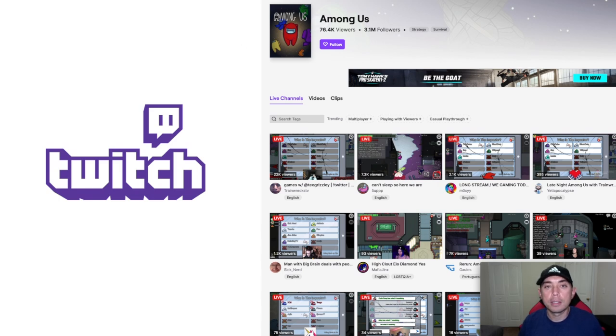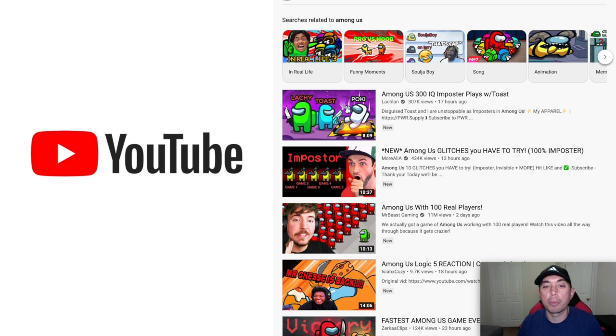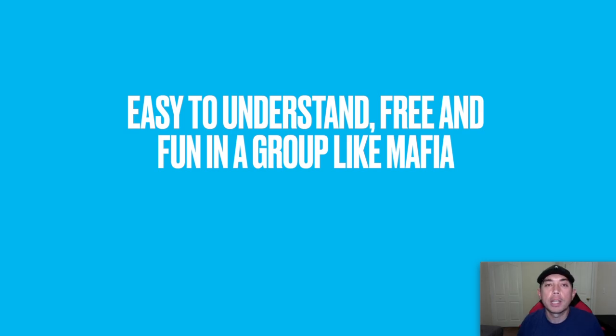Since it was popular on Twitch, it also became popular on YouTube — you can see some of these views here, 307k, 11 million. Mr. Beast is playing this game with other people. What also makes it super popular is it's really easy to understand — even young kids can figure out how to play. You can download it for free on your phone or PC, and it's fun because you can play with a group, with friends, with family. It's a quick game and you can play again and again.